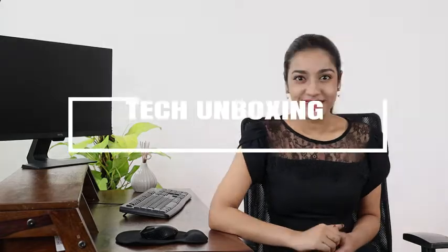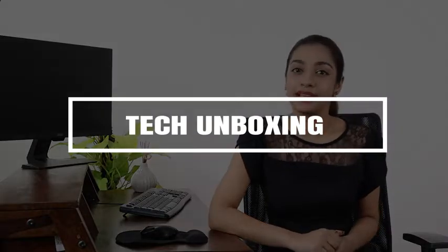Hi everyone, this is Adwitya and today I'm going to talk about a laptop accessory that has made my life so much easier: the Tukzar Labdesk Pillow Cushion.